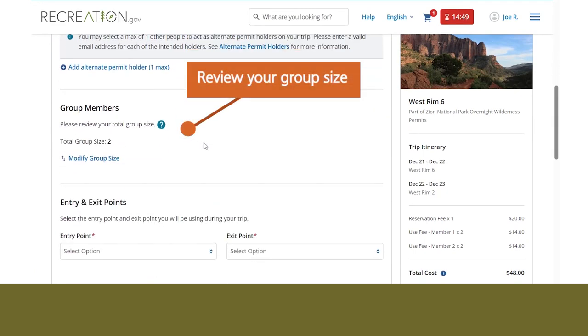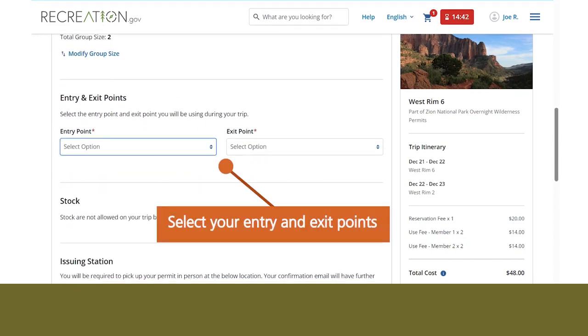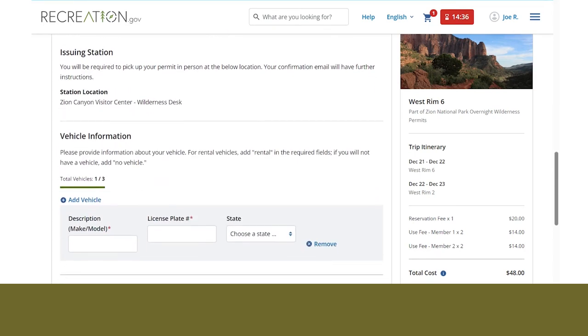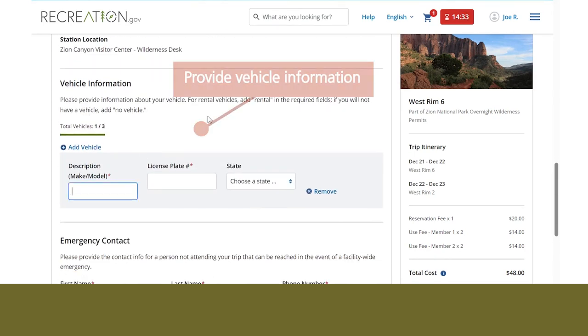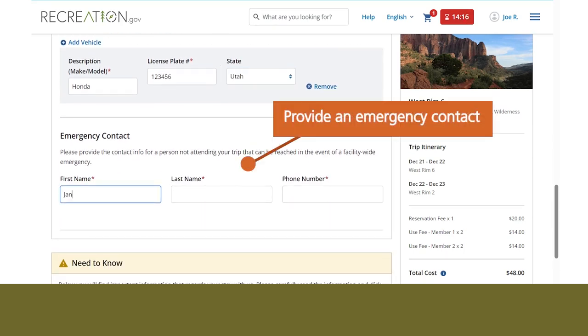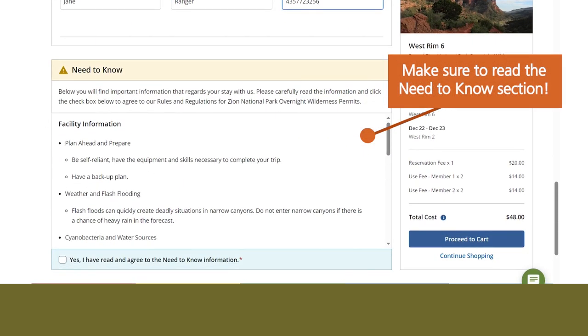Review your group size. Select your entry and exit points. Provide vehicle information. Provide an emergency contact.